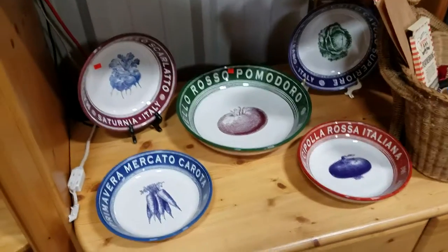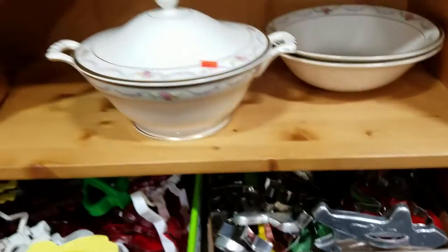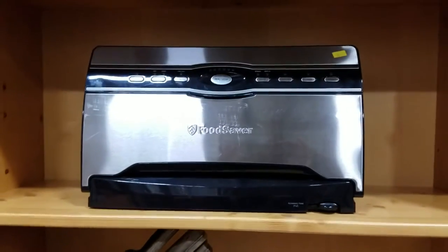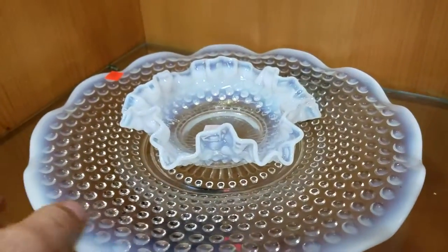Some nice bowls there. Vintage cookie cutters — everybody loves cookies. Food saver. Sleeping bag. A little heater there. And there's another stifled lime — that's nice. This looks to be like some Fenton English hobnail, kind of like case glass but not.